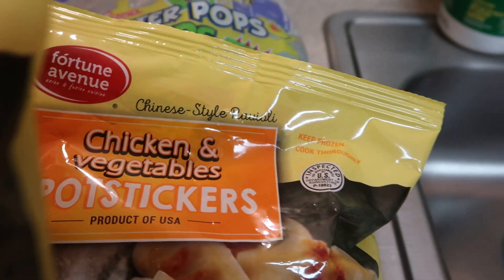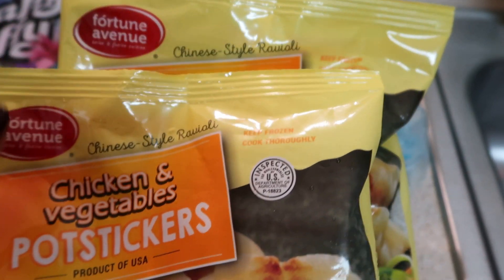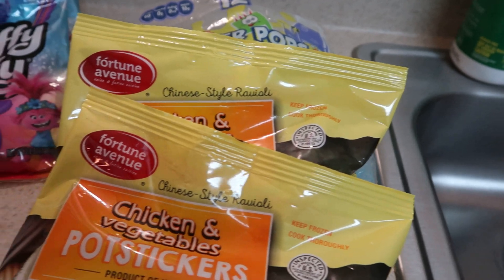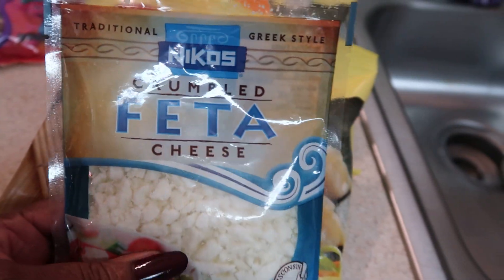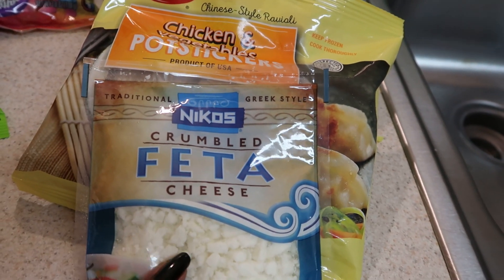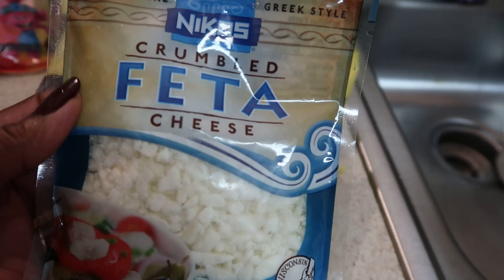I got some two-packs of chicken and vegetable pot stickers because I haven't had these in a while and I love them. I'm going to make them for dinner either tonight or tomorrow along with some broccoli and chicken broth — that's the way I make mine. And then I found crumbled feta cheese at the Raleigh store. I've never ever seen Dollar Tree carry feta or blue cheese, so I was very happy to find this because I love feta and blue cheese on my salad.